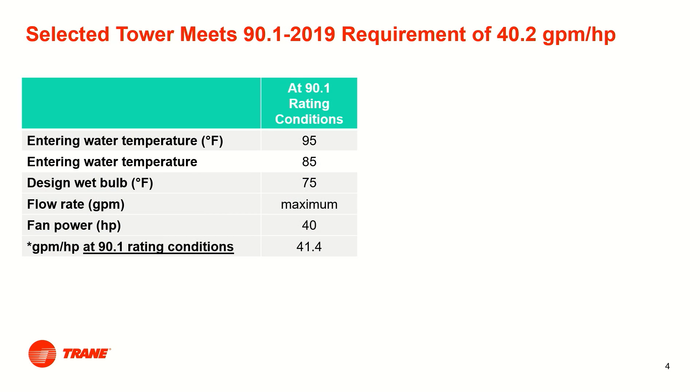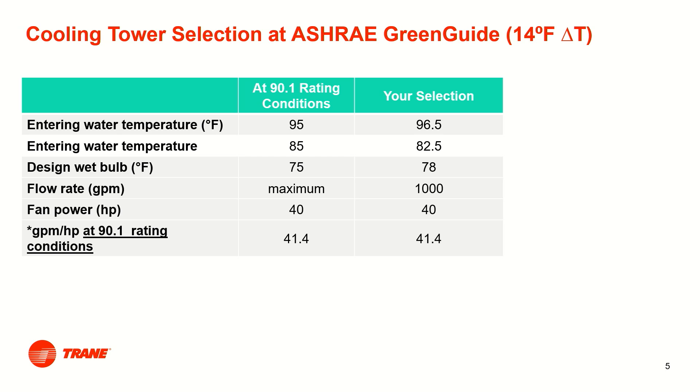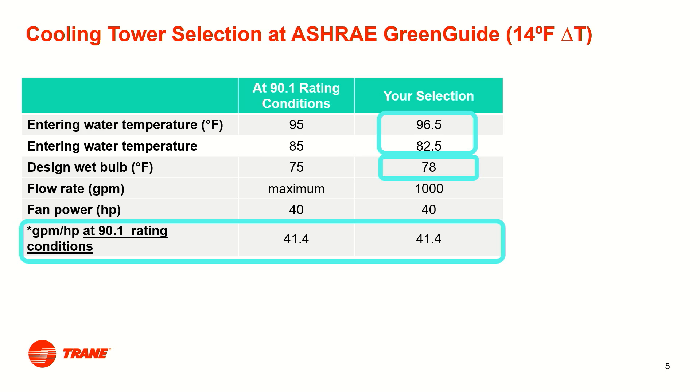Let's look at an example. For a specific cooling tower, the manufacturer provides a CTI rating of 41.4 gpm per horsepower, so the tower meets the 90.1 2019 efficiency requirement. But your climate is more humid than the rating conditions and has a 78°F wet bulb temperature. You select that same cooling tower at a 14-degree delta T following the recommendations of the ASHRAE Green Guide, also at a flow rate of 1,000 gpm to reject the heat of a 500-ton cooling load.